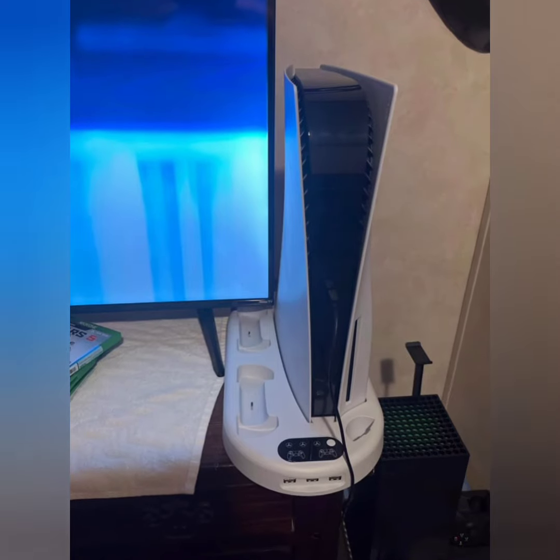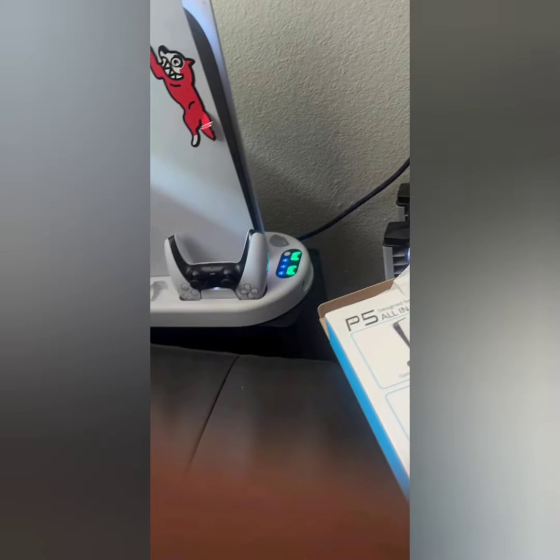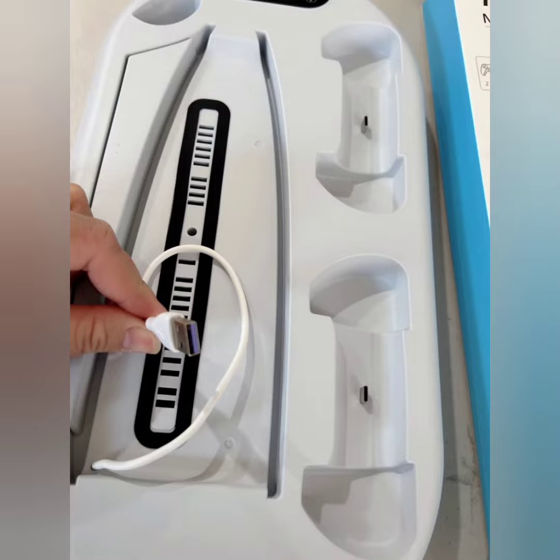The docking station provides a stable and secure stand for the PS5 console, compatible with both the PS5 disc and digital standard versions. It helps organize and save space by keeping the console and controllers in one place.